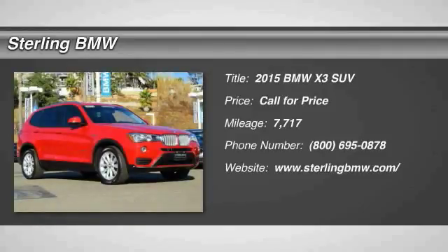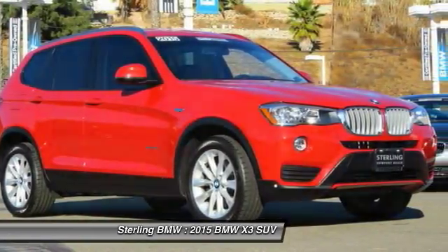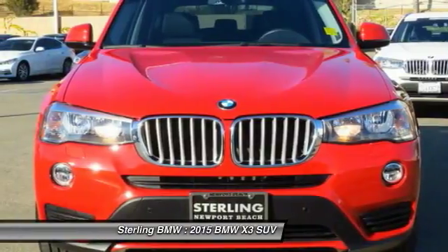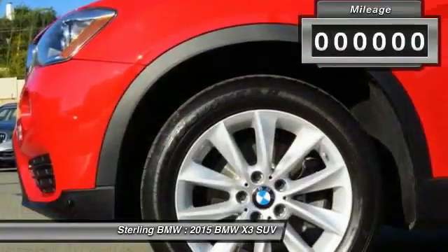The 2015 BMW X3 builds on the success of the original by developing its core competencies while adding new technology to establish new benchmarks for agility, efficiency and comfort.